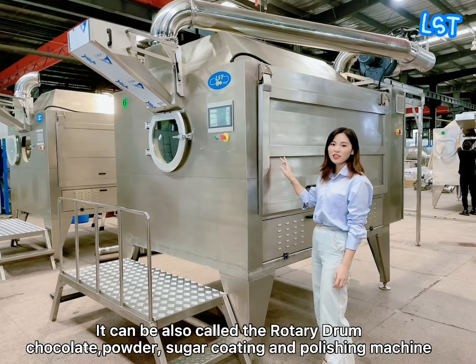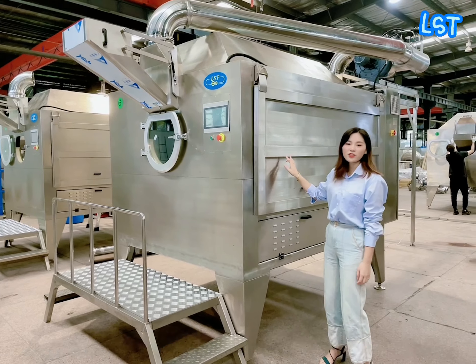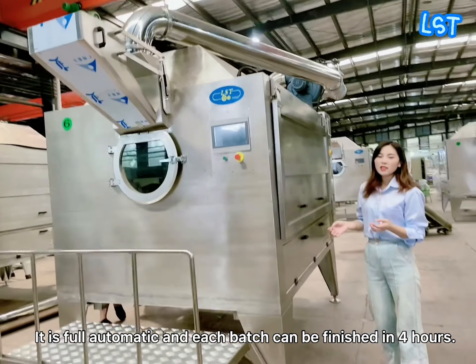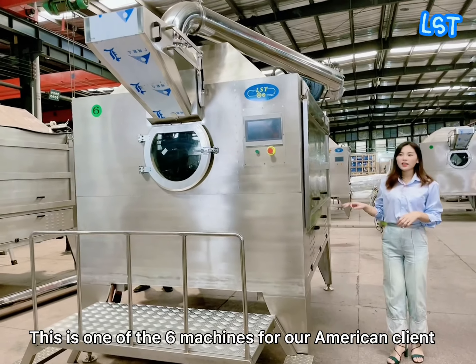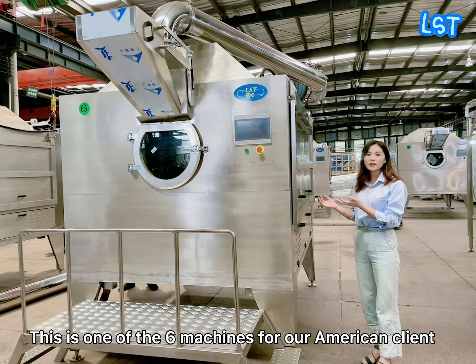Hello everyone, this is Annika from Chengdu LST Chocolate Machinery. This is our 3rd generation chocolate coating machine, also called the Rotary Drum Chocolate Powder Sugar Coating and Polishing Machine. It is fully automatic and each batch can be finished in 4 hours.